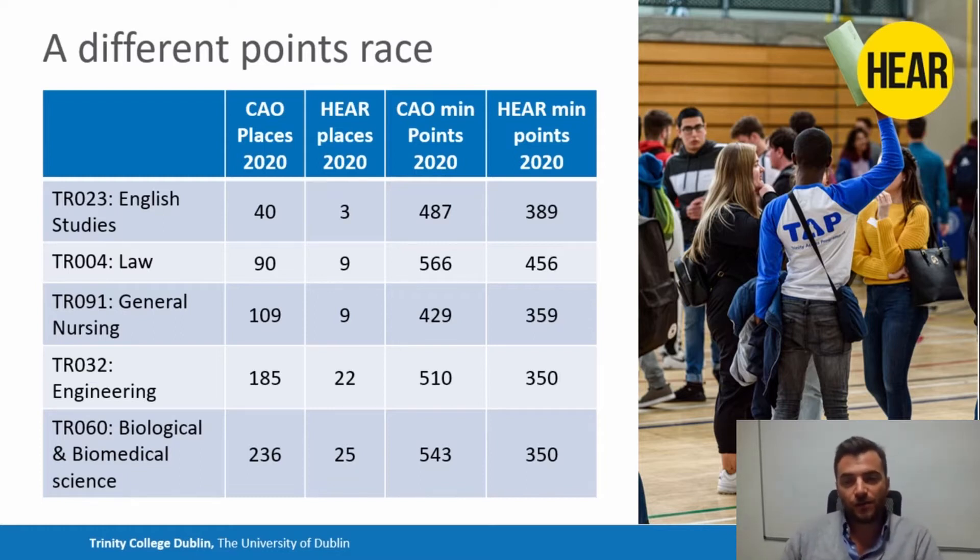Because you're only competing with the other HEAR students, the number of points that you need is usually significantly lower than going through the CAO ordinarily. For example, for English, the minimum points were 487 for 2020, and for HEAR, the minimum points were 389.